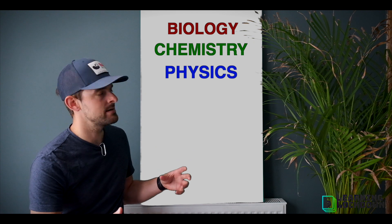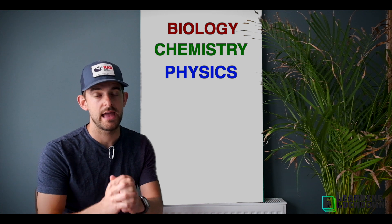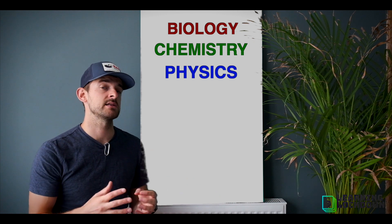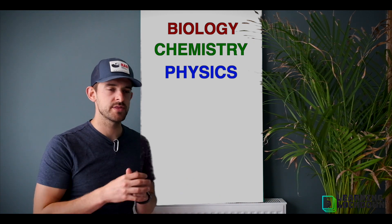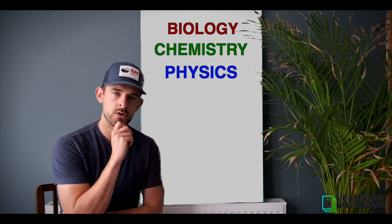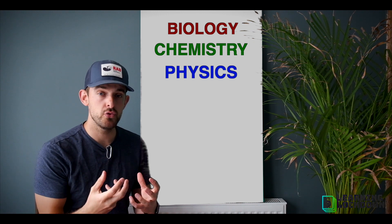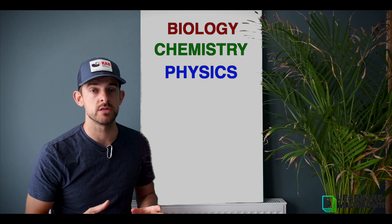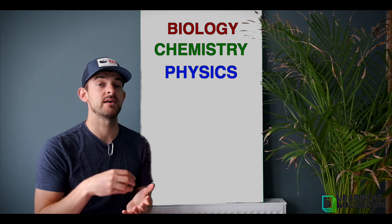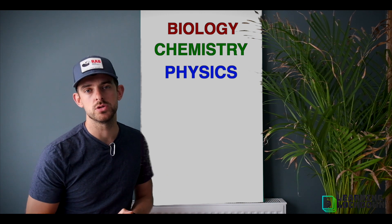Scientists tend to specialize in one specific area, but they all have one thing in common. Scientists across the centuries — across the millennia in fact — have always come up with theories. They've watched how things work and asked the question: why does that do that, and how does that do that? They might have an idea, and with that idea they set out to try and prove it is 100% true. They might do experiments, explanations, or test things. In this way they come to prove whether their theory is correct or incorrect, and throughout the years we've developed our understanding of how the world works this way.